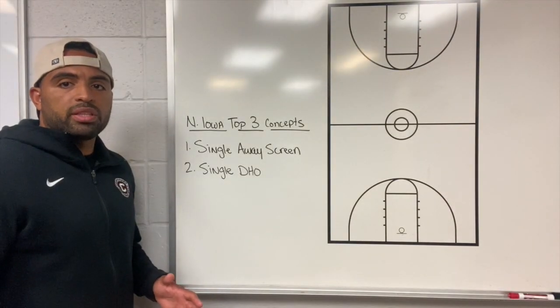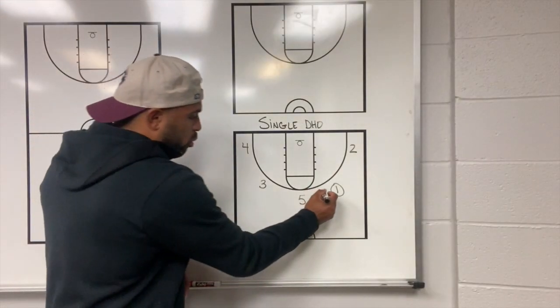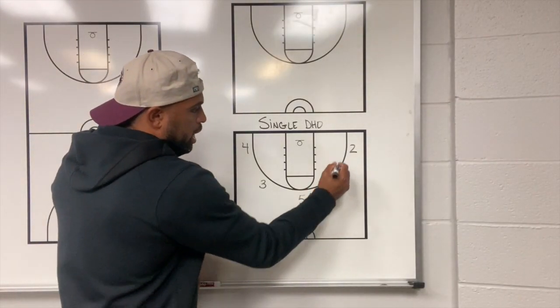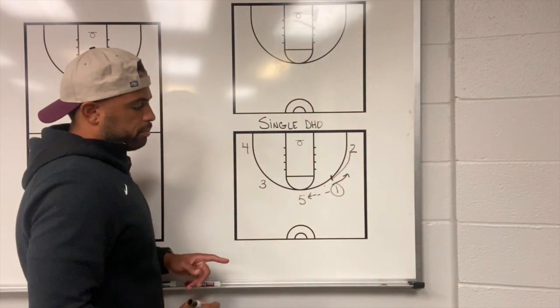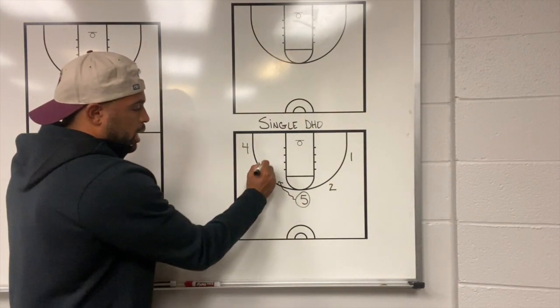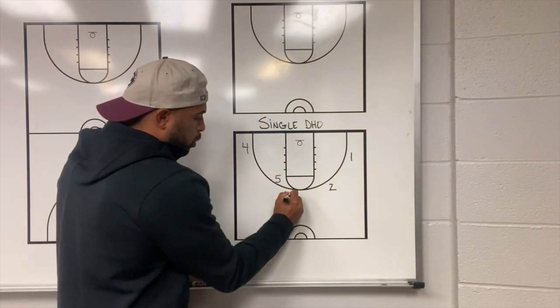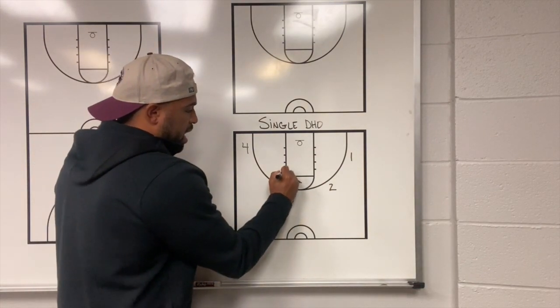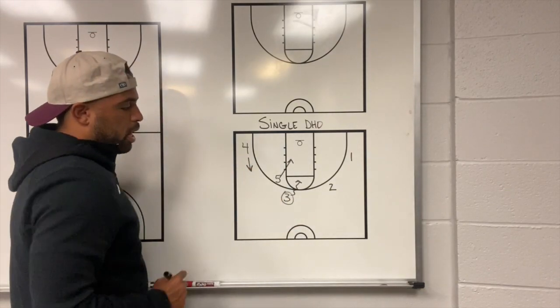The second concept that they use is a single dribble handoff. The one will reverse the ball to the five, and the two will set a flare screen for the one. The five will dribble at three, and three will fake a down screen for four and come off a dribble handoff with five. The three will turn the corner as five dives to the rim, and four will lift to occupy the defense.